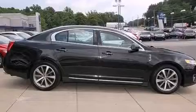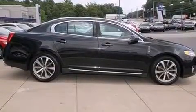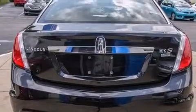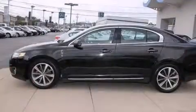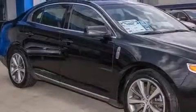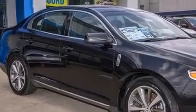Its top features include a navigation system, a rearview camera, high-intensity headlights, commercial-free satellite radio, traction control and stability control systems, aluminum wheels, and a tire pressure monitoring system.